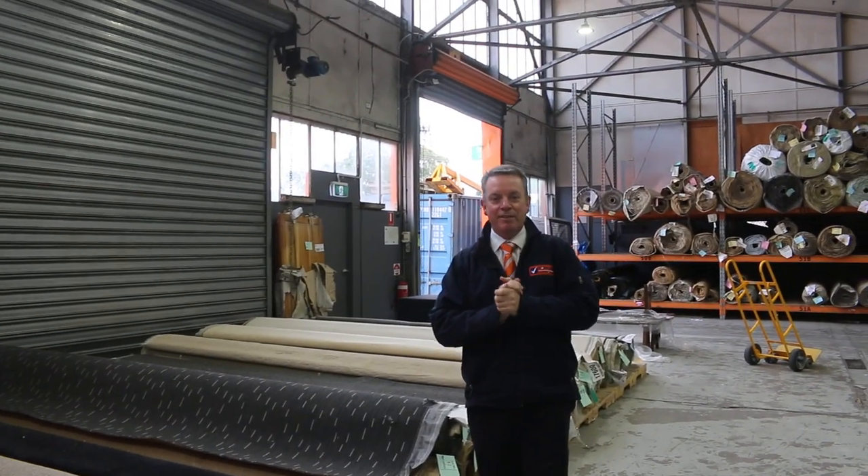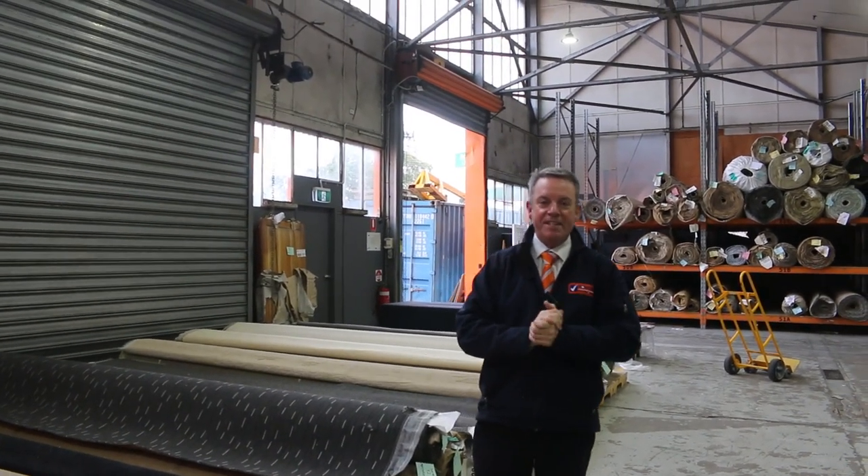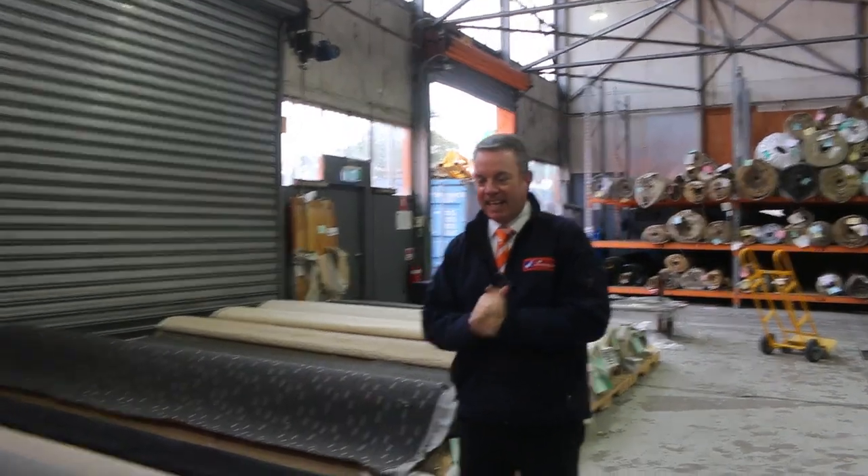G'day, I'm John from Fowles Auction Sales. I'm here to preview tomorrow's floor covering auction — that's Wednesday the 12th of July at 10 a.m.